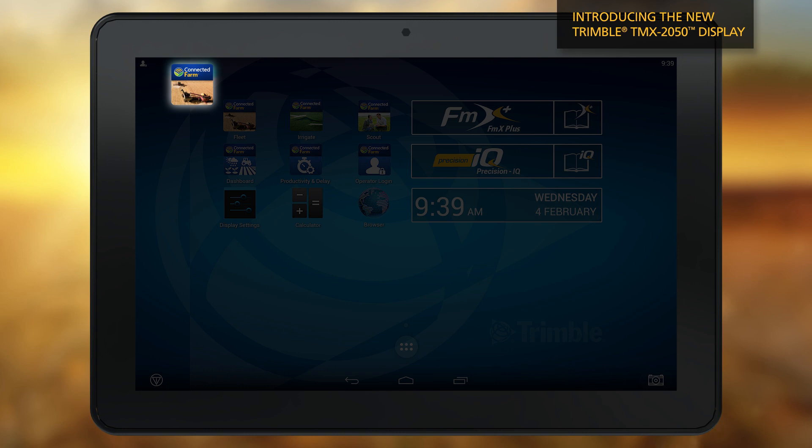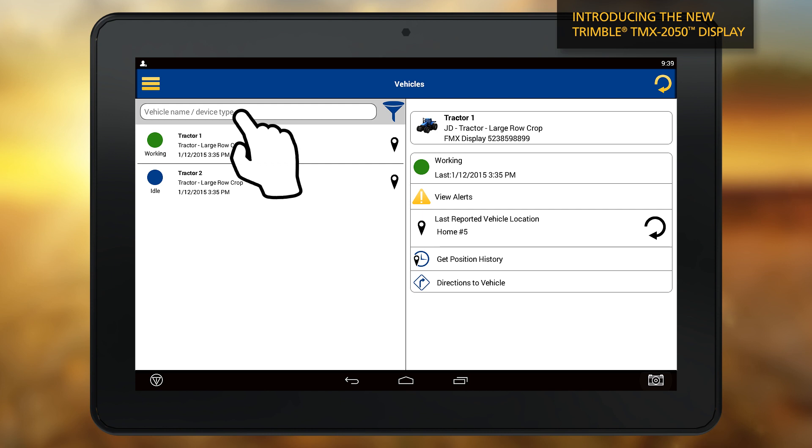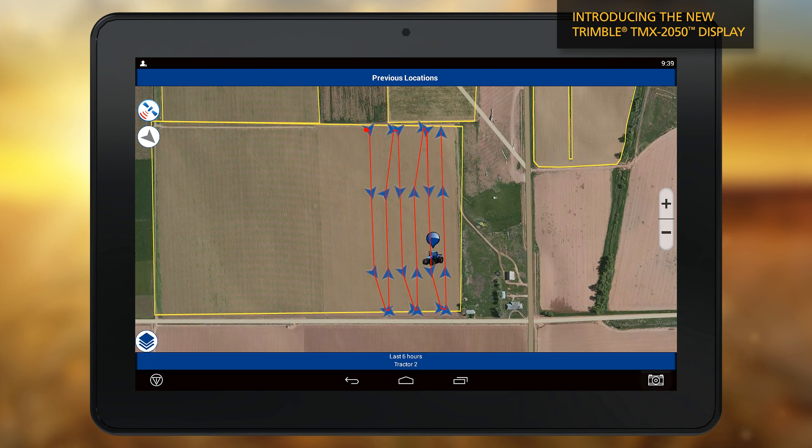For example, the connected farm fleet app tracks machine locations, work status, health, and productivity delays across the entire fleet so you can improve efficiency.